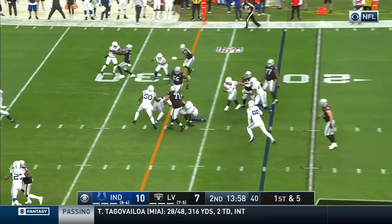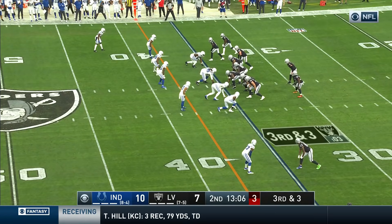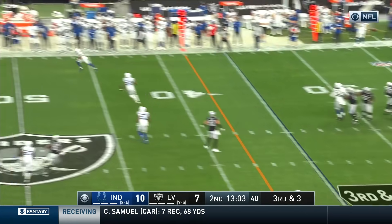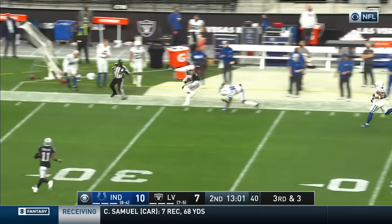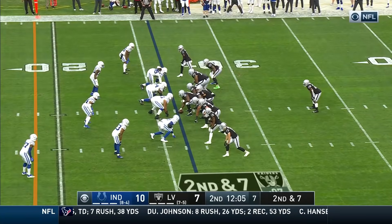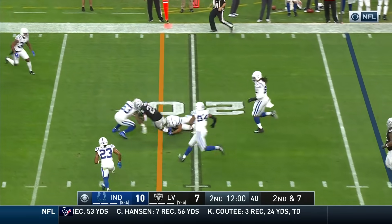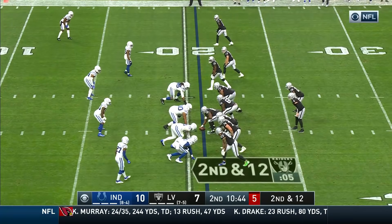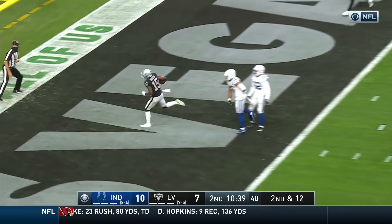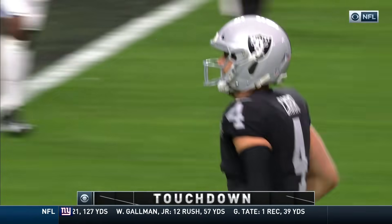First down and five — running play for Devontae Booker, now checking in in his fifth year with the Raiders, always a good change of pace. On third and three, Carr looks one way, then tries the deep ball — and it's Carr to Aguilar. What an addition he's been. Sixth play of the drive on a second and seven — Carr looking to throw underneath — catch from Jacobs. Carr dials it up — touchdown — he hits Aguilar. Vegas goes in front.